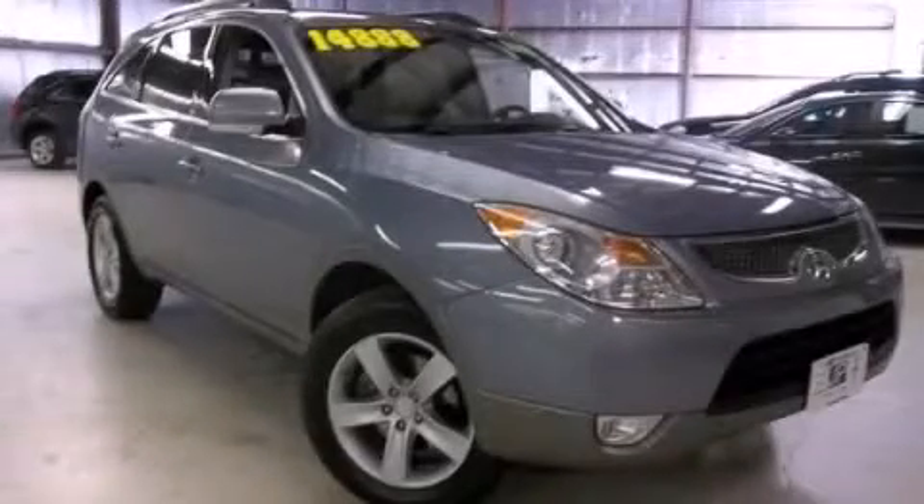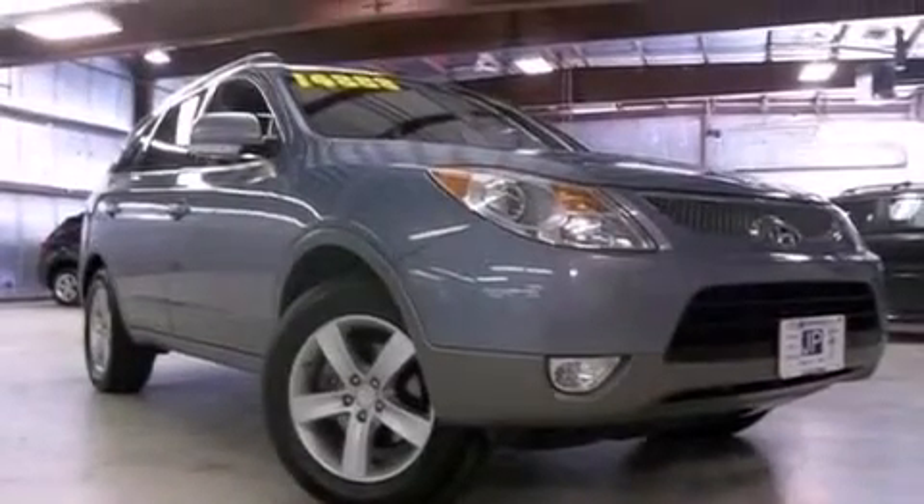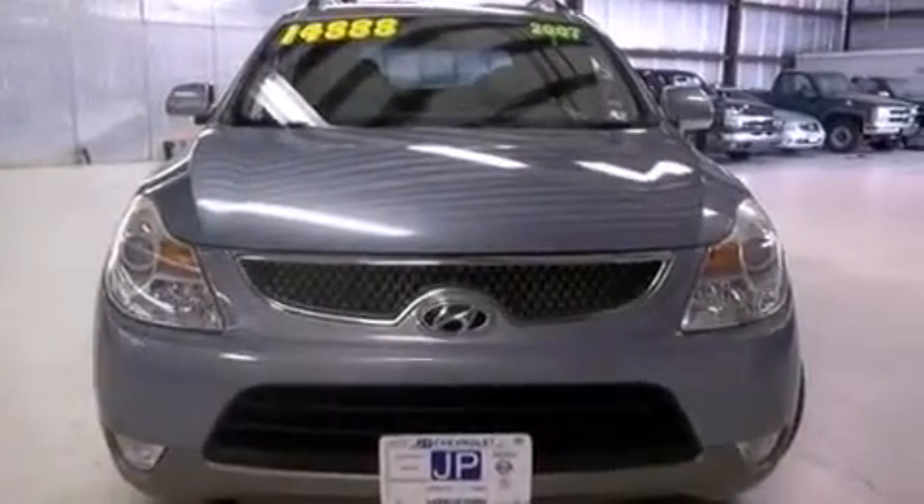This is a 2007 Hyundai Veracruz, a harmonious blend of luxury and style. This SUV has a 6-speed automatic transmission and a 3.8-liter V6.